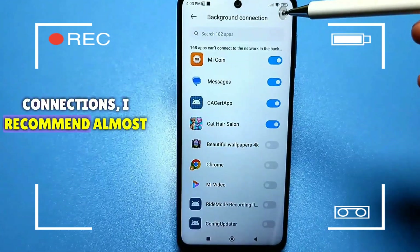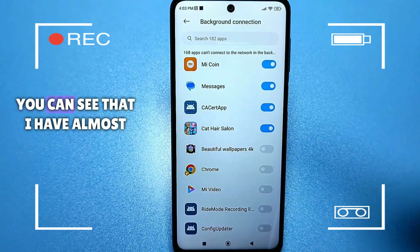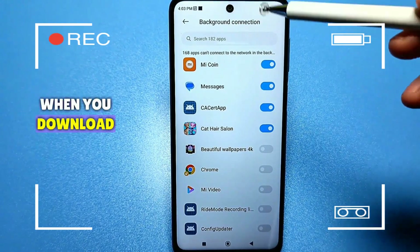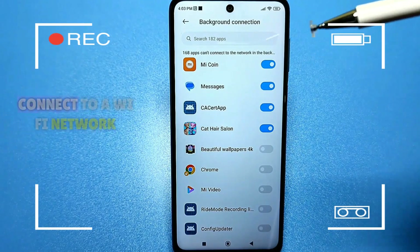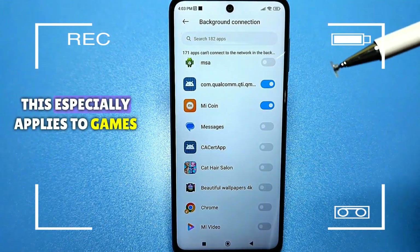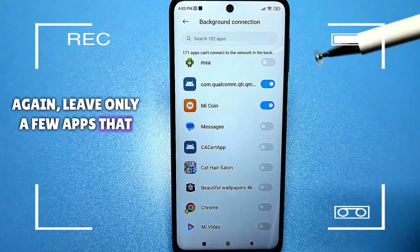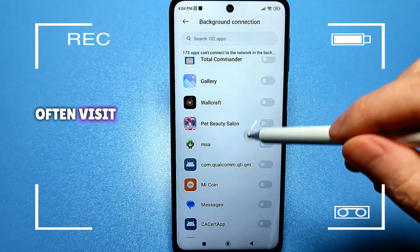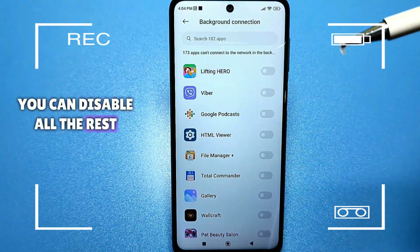For background connections, I recommend almost everything to be disabled. You can see I have almost everything disabled, but there are still some apps that appear when you download something new and make their own request to connect to a Wi-Fi network. You need to go here again and disable all of these — this especially applies to games. Leave only a few apps you frequently use, like YouTube, WhatsApp, Viber, or other apps you often visit. You can disable all the rest without hesitation.